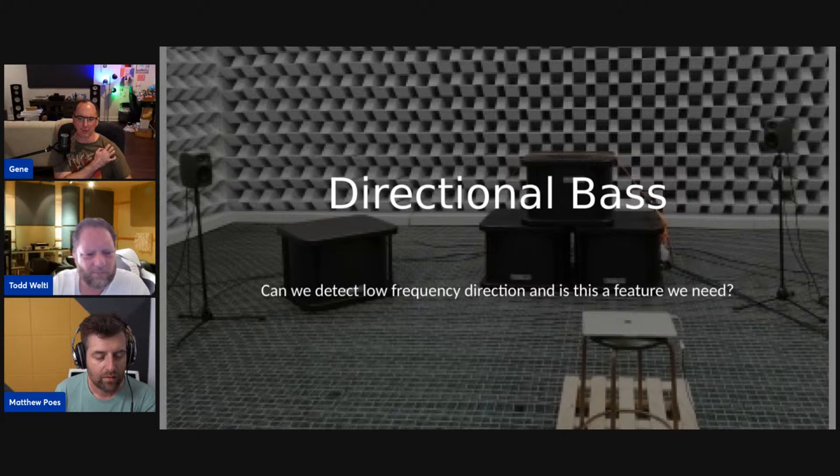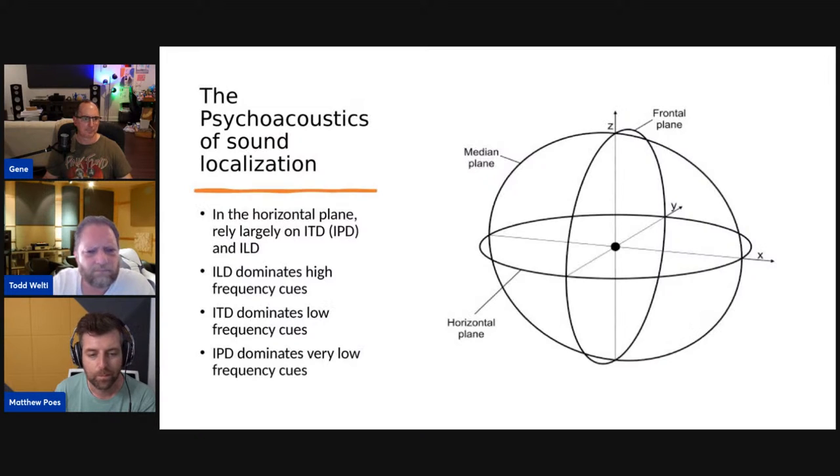Todd, what was the crux behind the THX 80Hz crossover — was it basically because of research on detectability of directionality? I'm sure those papers indicating that anything below 80Hz was probably safe had come out by that time. I wasn't involved in the decision making, but it kind of makes sense.